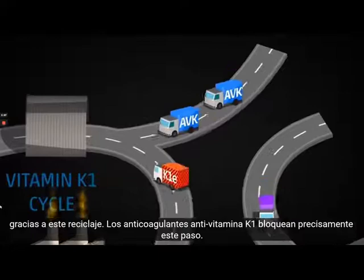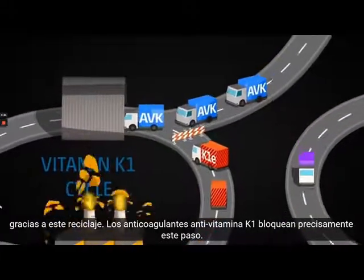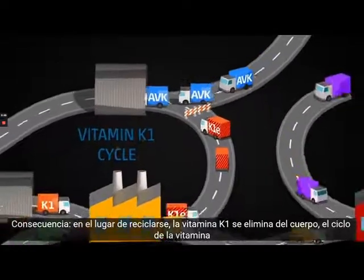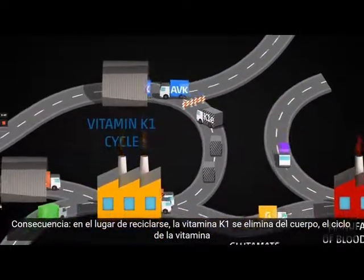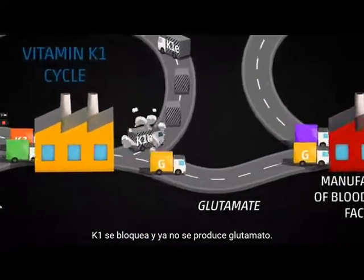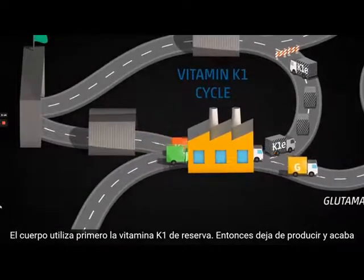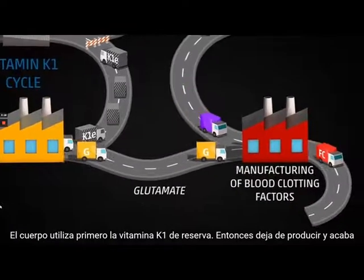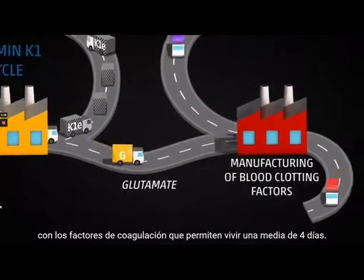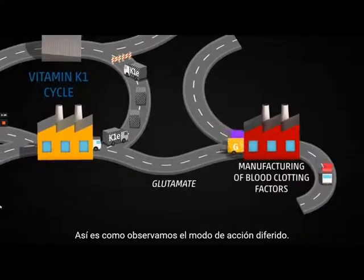Anti-coagulants, or anti-vitamin K1, specifically block this step. As a consequence, vitamin K1 ceases to be recycled and is gradually removed. The vitamin K1 cycle is stopped and glutamate is no longer being produced. The body will use up all available vitamin K1 and blood clotting formation will stop. The body will then use up all remaining blood clot factors, eventually running out after four days on average. This is where the delayed action is created.